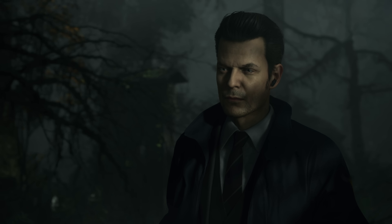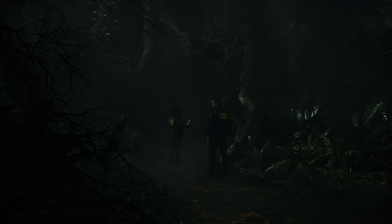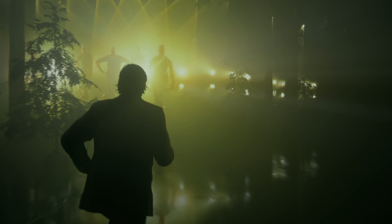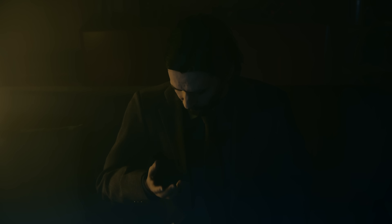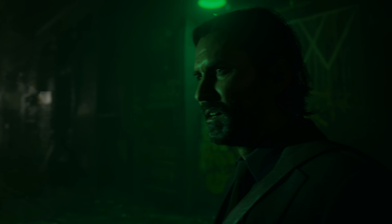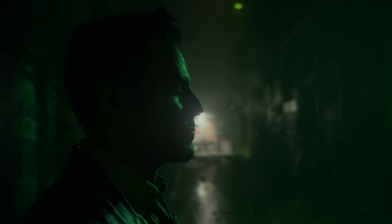The game has some very inventive environments, in addition to areas that feel more familiar. Some of the sequences in Alan Wake 2 would come across as awkward with less sophisticated rendering. The high quality of the character models helps a lot there too. Facial detail is exquisite, and skin shading looks accurate and correct across a wide range of lighting conditions.